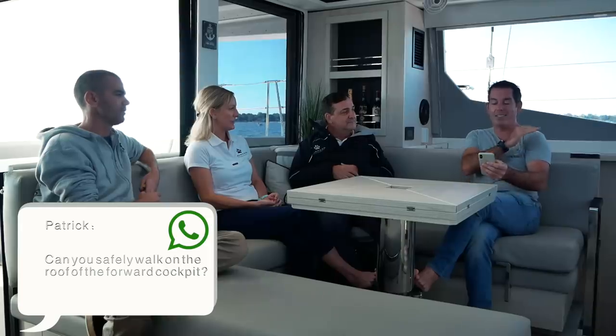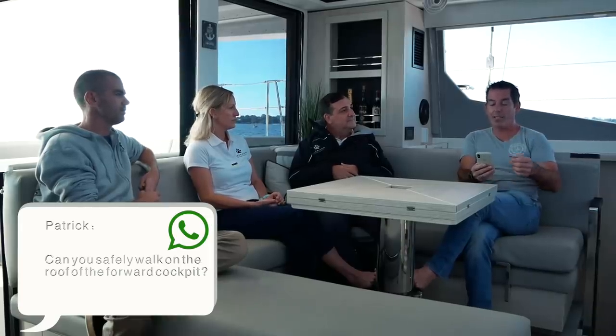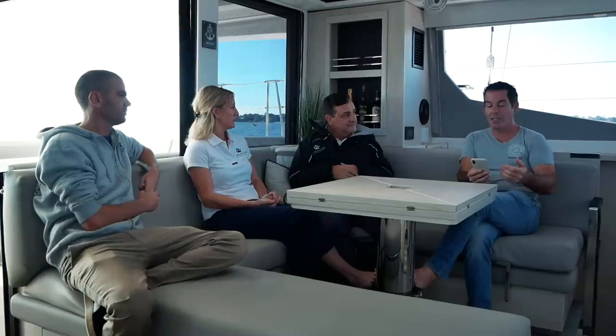Question from Patrick: the hard top over the front seating area is large and unsupported - can two people stand at the front edge and work on the sails safely without breaking it, given it's quite a long cantilevered distance? The answer: yes, you can, it's not a problem.